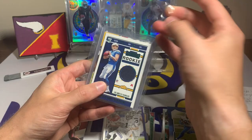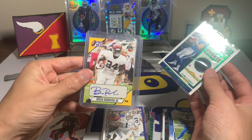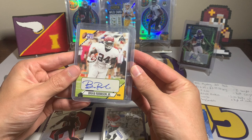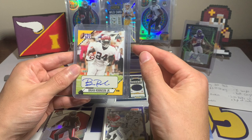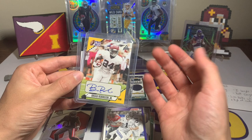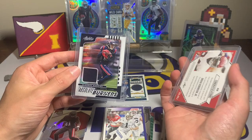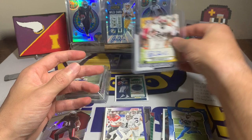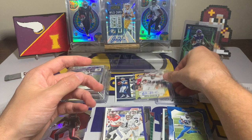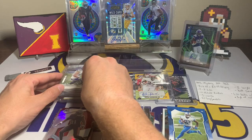Kadarius Toney from Mosaic, Ja'Marr Chase with Chronicles, Jabril Cox Mosaic, a Kellen Mond Prism Black — I like it, Prism Black from Chronicles, Micah Parsons Mosaic, and a Zach Wilson from Score. Now the hits: Easton Stick — man, if only that was Justin Herbert — Easton Stick with the rookie ticket jersey card, that is our first hit. Second is a Pro Set Brian Robinson Jr., that's actually a pretty decent autograph. It is Leaf Pro Set — Brian Robinson Jr. rookie autograph — not the best brand but still a cool card. And then an Absolute Burners DeAndre Hopkins jersey card.